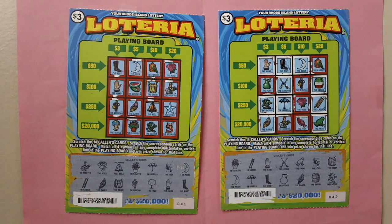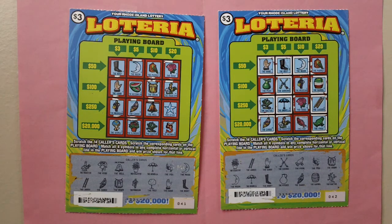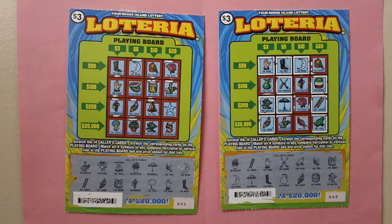Here are two $3 Rhode Island Lottery scratch tickets. Ticket numbers 41 and 42.